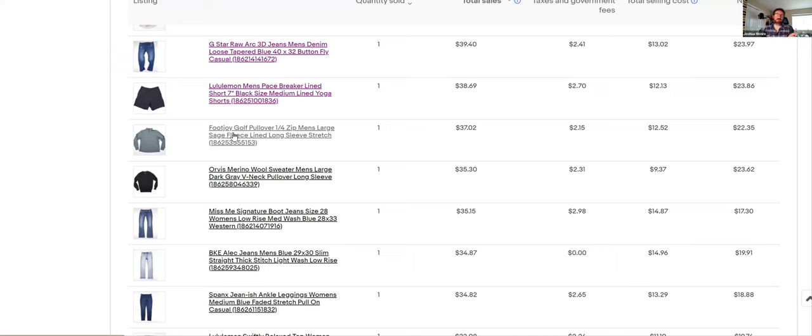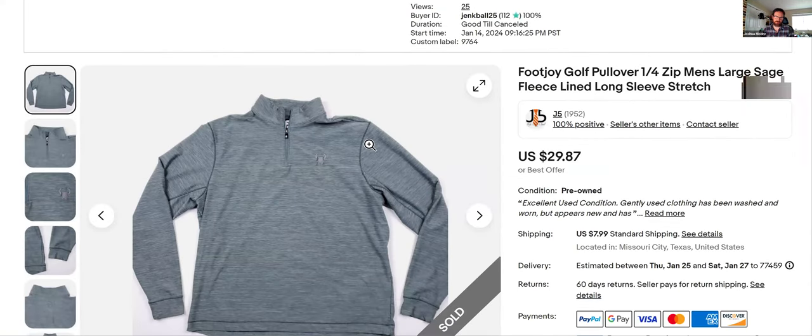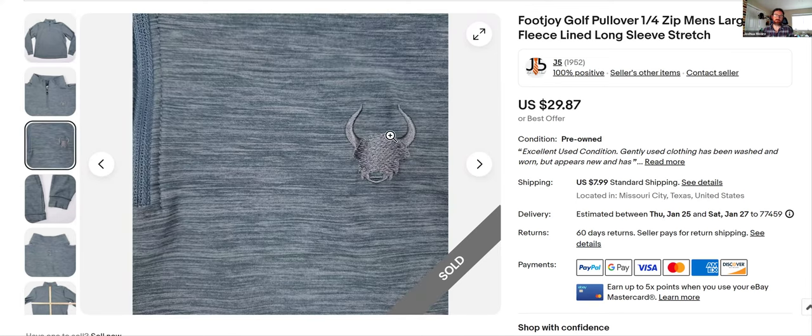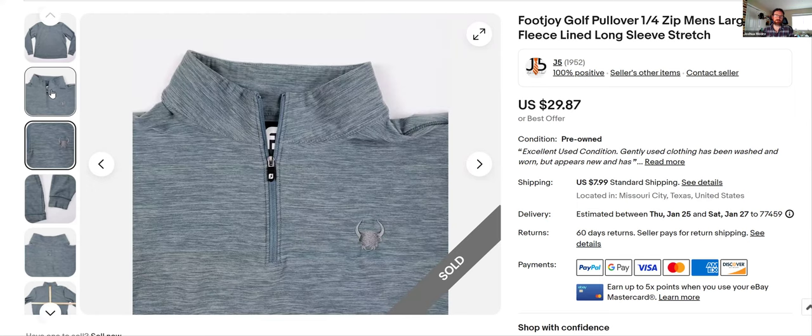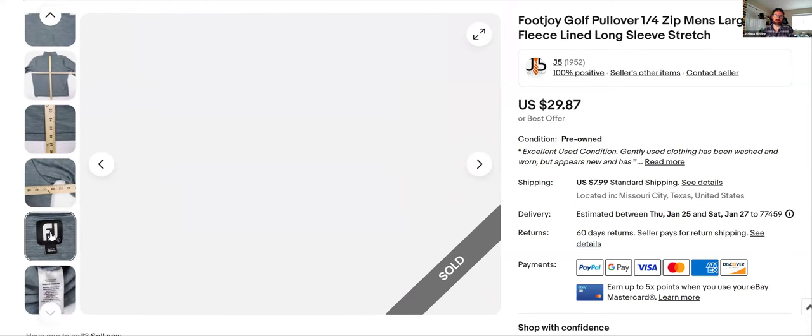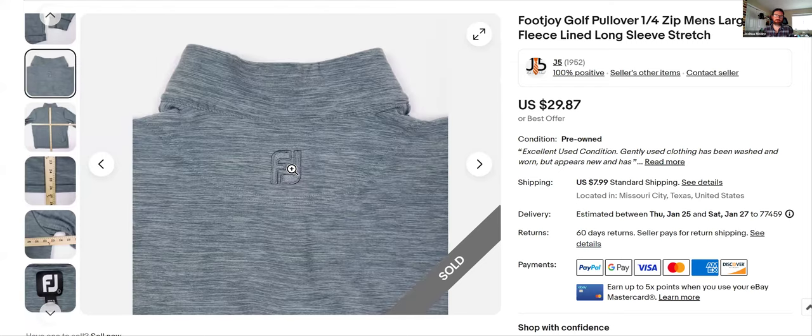Most thrift stores don't know what they have when they have Lululemon. Some places price it up — usually around $9 for tops, maybe $13.99 for pants — but I still buy it if it's in good shape, because you'll sell it in the $30–40 range. Here's another FootJoy — I got it because it was FootJoy. It had an emblem — probably some golf course — so I took a picture of it so the customer can see. The tag just says 'FJ.' Sold for $29.87 at full asking price, listed January 14th, moved fast.